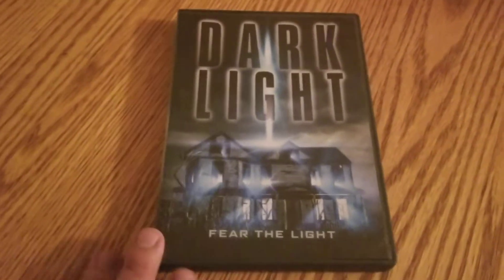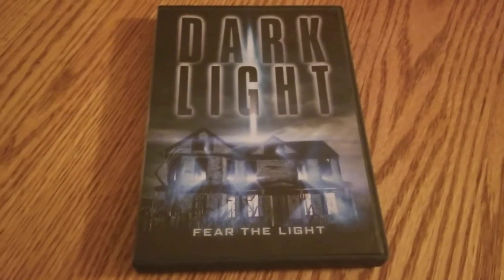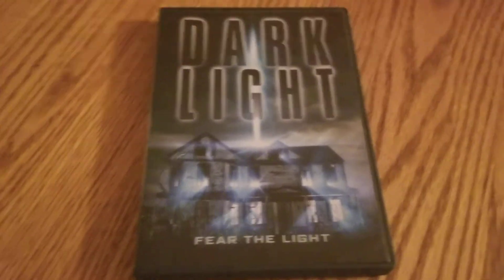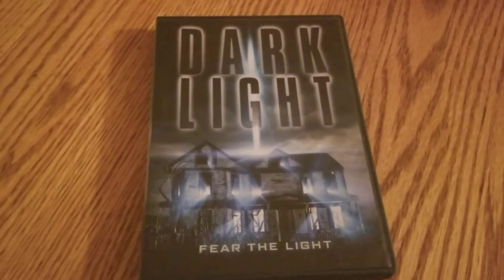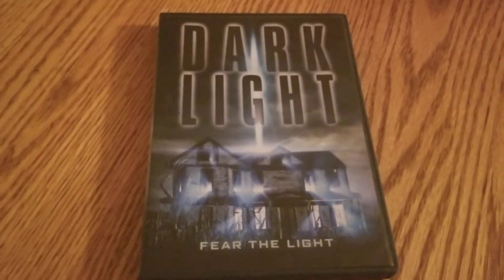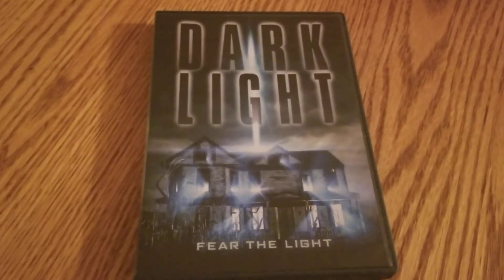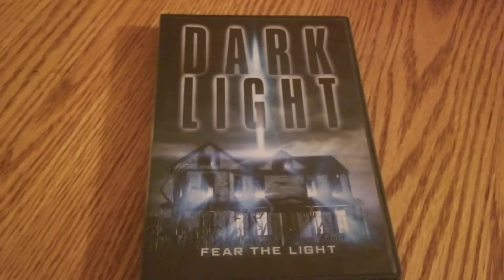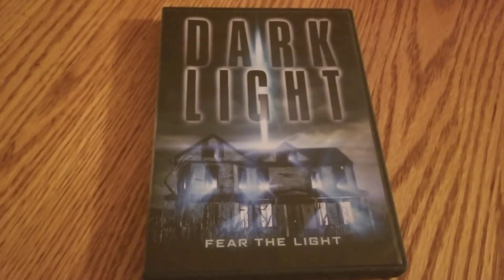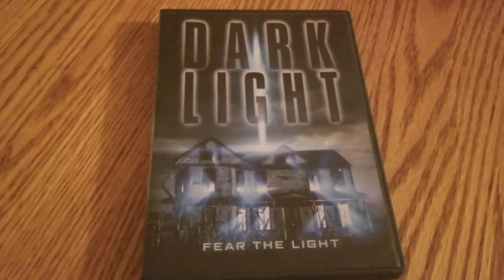When I first saw this cover, I was thinking maybe it would be some alien-type stuff or something going on. But no, this is a straight-up creature feature. As I've said in a previous video, when I pick up these titles, I don't really read the synopsis. I don't watch a trailer or anything. I just pick up the movie, I watch it, I get on here, and then that's the first time I read the synopsis when I make these little videos and just tell you guys a little bit about it.